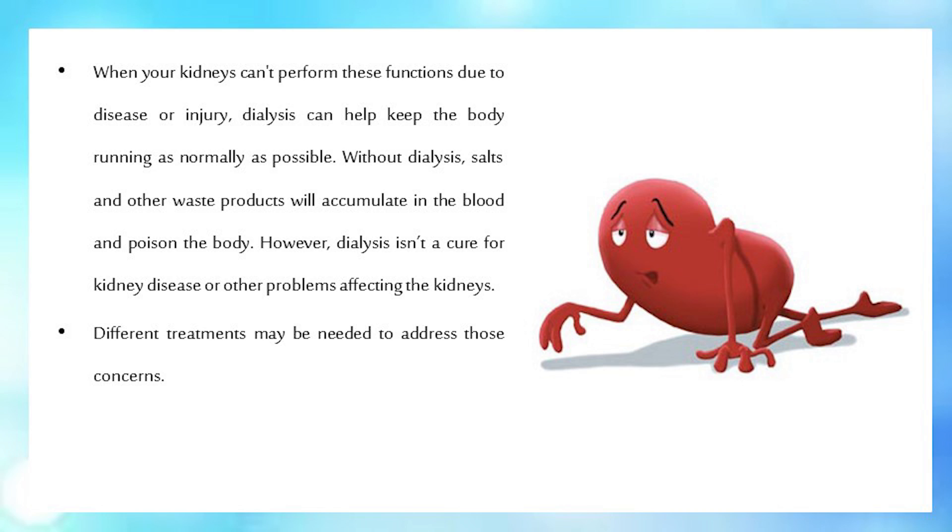Without dialysis, salts and other waste products will accumulate in the blood and poison the body. However, dialysis isn't a cure for kidney disease or other problems affecting the kidneys. Different treatments may be needed to address those concerns.